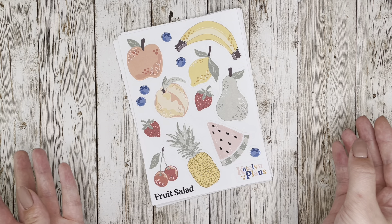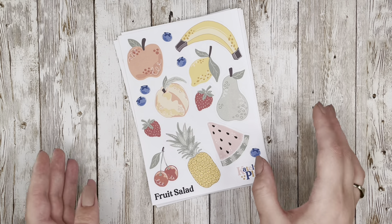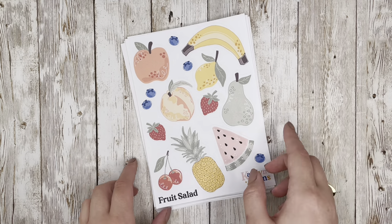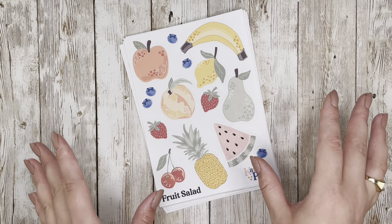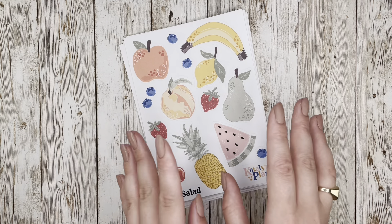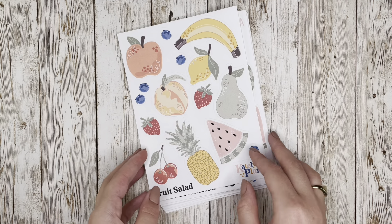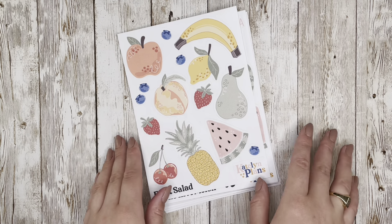Another exciting thing I want to announce for this month is that there will be an option for a buy-all bundle. You can get 11 of these sheets in the bundle — the donation sheet will not be included. The buy-all bundle is only available as physical sticker sheets; the digital option isn't working out logistically right now. It'll be a little bit cheaper than buying them individually, and it will be a separate listing up in the shop.